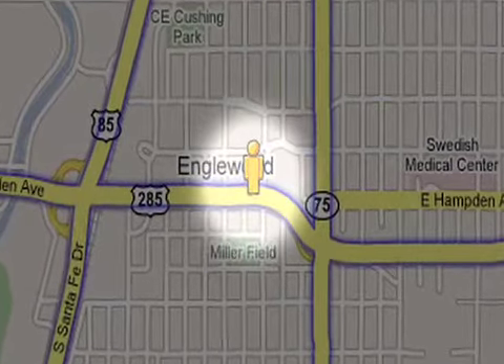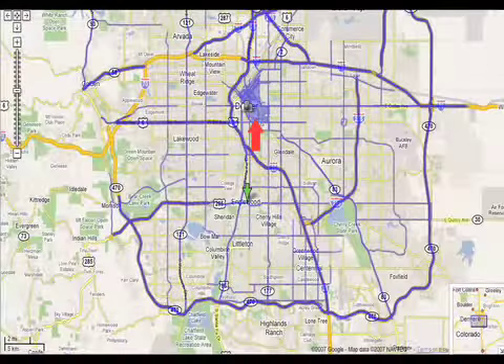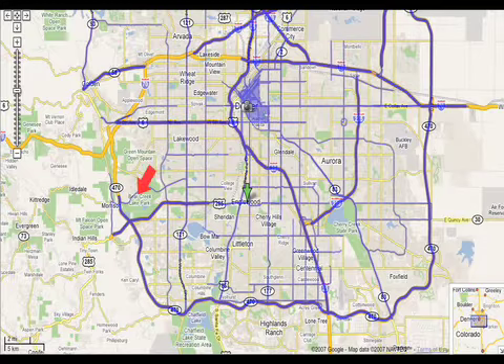Conveniently located near the intersection of Hampden and Broadway, Chase Tower is just minutes away from downtown Denver, the Denver Tech Center, Academy Park, Cherry Creek, most city offices, I-25, I-70, C-470, and I-225 — all without the normal traffic headaches.